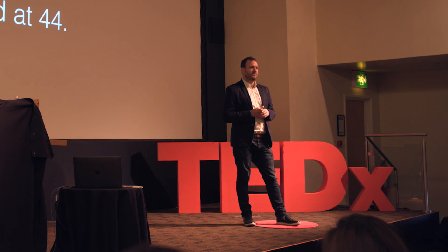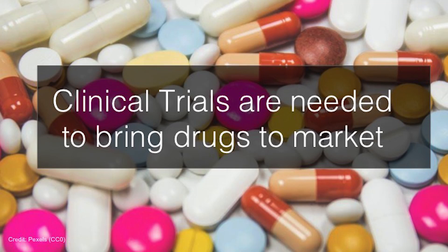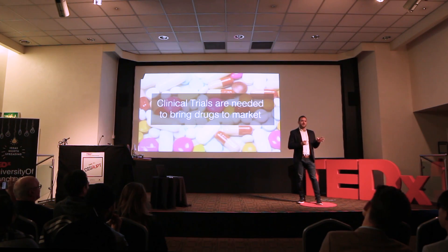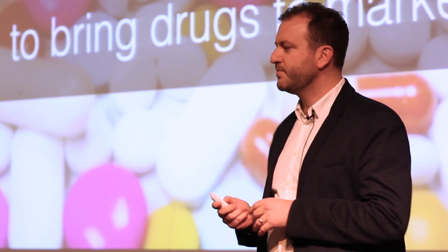even mentioned clinical trials to us, and this is part of the big problem. Clinical trials are needed to bring drugs to market, but there's no efficient way for patients to find trials and for trials to find patients.